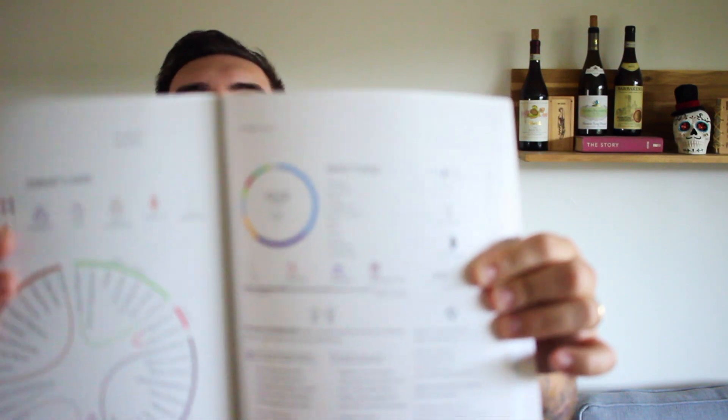Another thing Wine Folly shows you is region — what region could it be from? It talks about cool climate — could be like olives, could be like red plums. Warm climate, it could be more blueberry-like as well as blackberry jams. So studying your grapes beforehand when you're blind tasting will give you an extreme advantage.